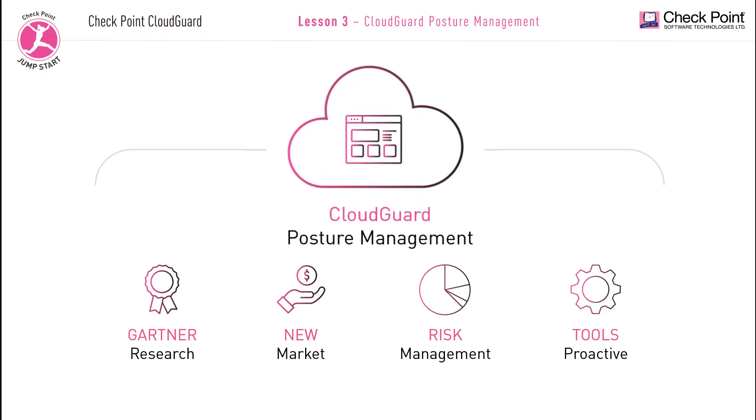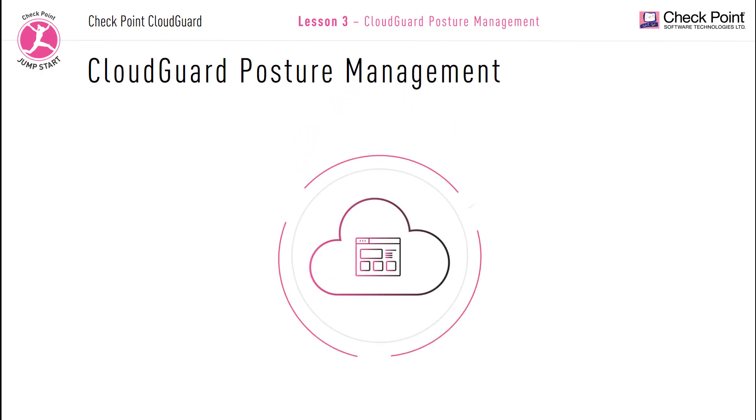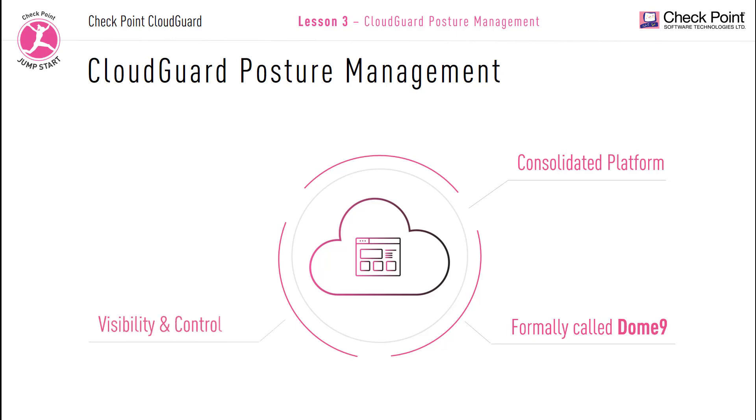Checkpoint Software Technologies offers a cloud security posture management product called CloudGuard posture management. It is a consolidated platform built from the ground up for the cloud, giving administrators complete visibility and active control of their cloud environments. Formerly called Dome 9, it is a robust and comprehensive security solution to address many cloud security challenges, delivering security and compliance automation to enterprises as they scale into the public cloud.